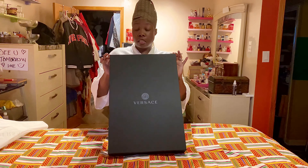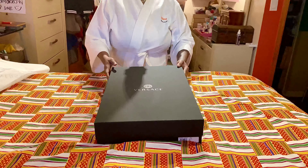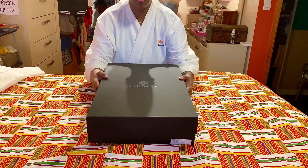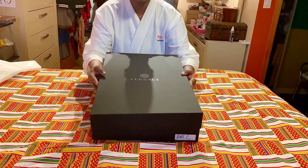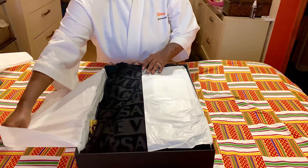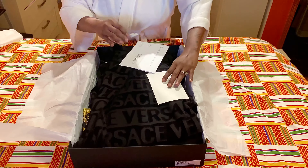However you pronounce it, however you choose to say it — if you can afford it, that's good for you. Now to reveal what is inside — the anticipation... ta-da! Versace!